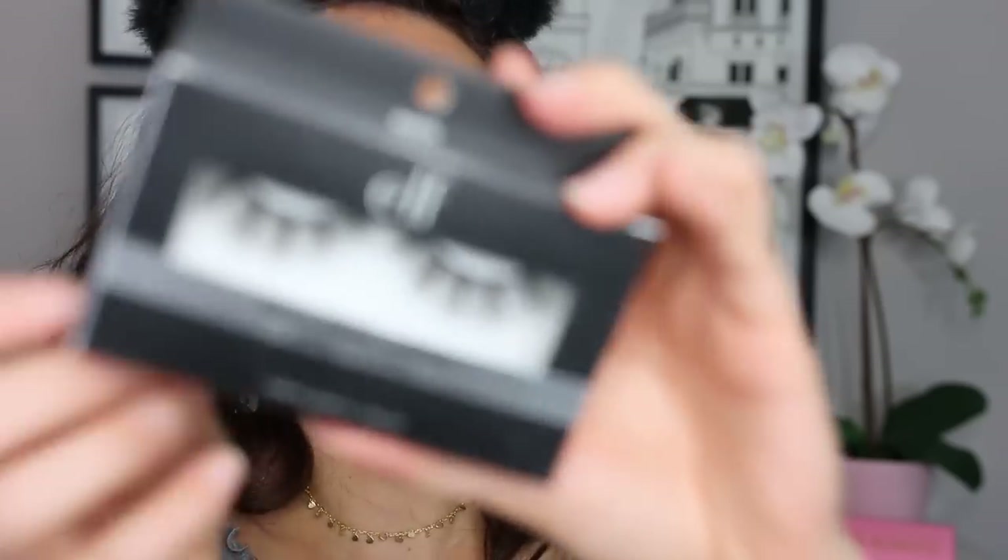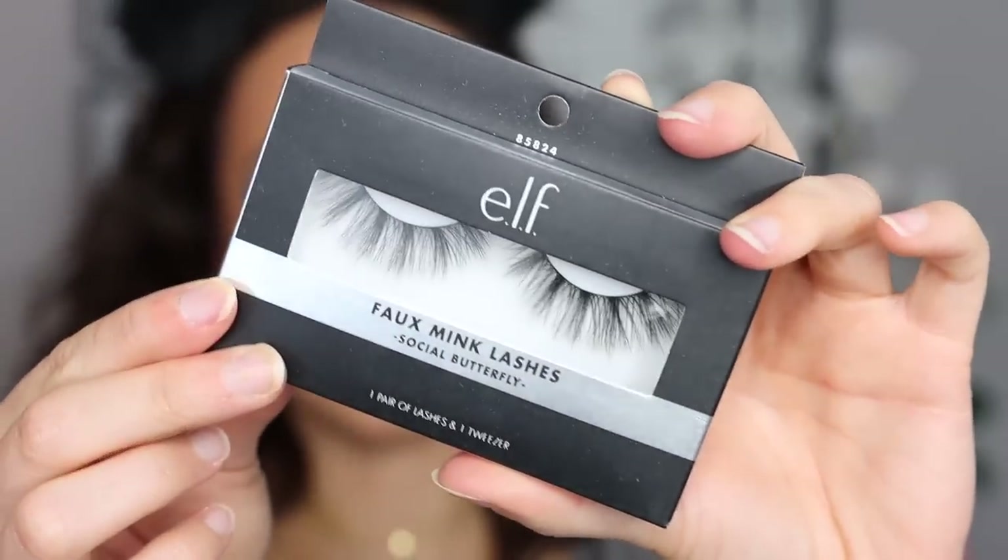I'm putting on mascara and I'm super excited to try these Faux Mink Lashes in the style Social Butterfly. These do not look like cheap eyelashes — they look really bomb. I'm going to apply them off camera because it'll take me forever, and then we'll come back to finish the lips.